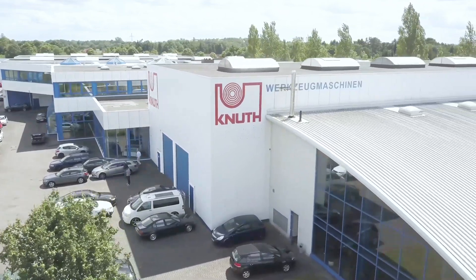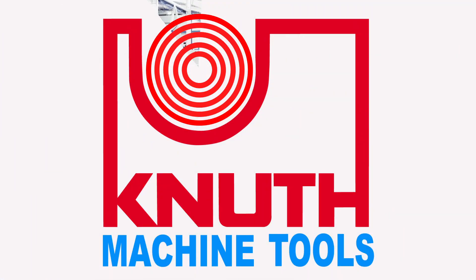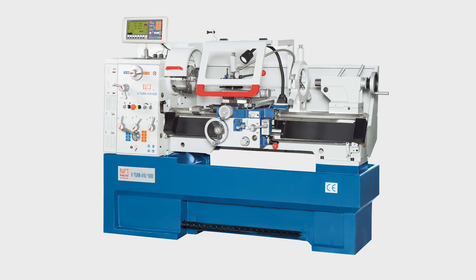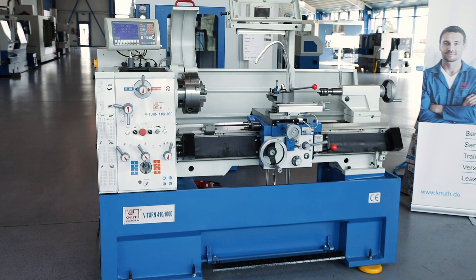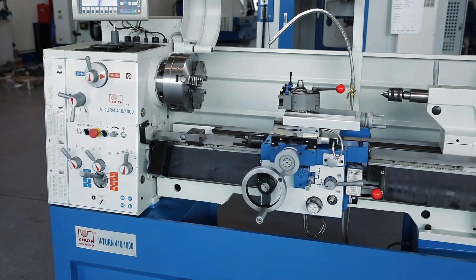Welcome to Knut Machine Tools, your quality and affordable machine tools provider. Today we are introducing the V-Turn 410 Precision Lathe. This is a precision lathe with extensive equipment with a constant cutting speed.